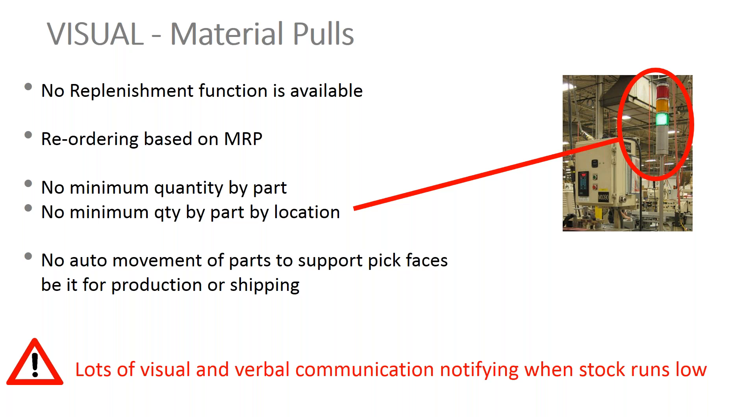On the material pull side, you're bringing materials to the line itself. Visual has no replenishment function — it doesn't tell you when the line is running out of material. You have someone driving around or using andon lights to signal when materials are needed. Any reordering is done at the MRP level based on supply and demand, which helps your purchaser but has nothing to do with your production floor. You've got people driving around the warehouse asking if you need materials, with no minimum quantities defined and no auto-moving of parts to support pick faces for production or shipment. Very manual intensive and very verbal.